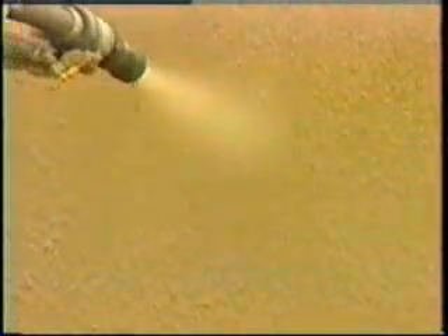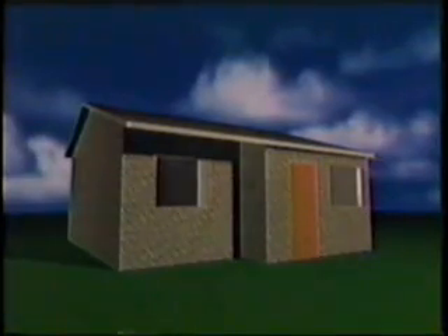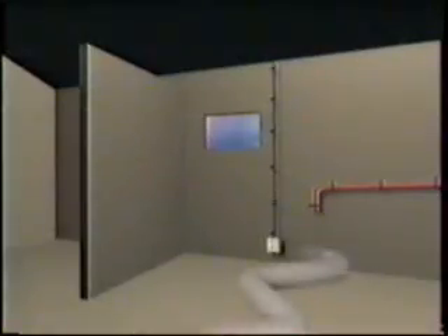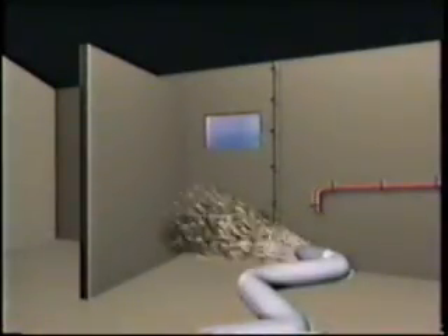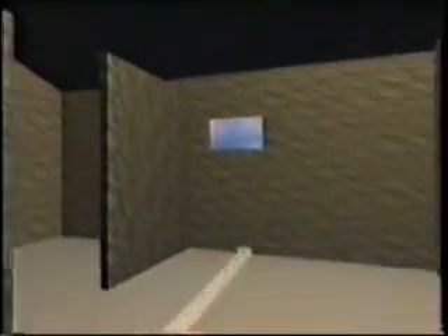Both the exterior and interior of the walls and roof are sprayed to a thickness of about one-half inch. A few hours later, the Grand Crete is hardened and now offers greater strength and rigidity than conventional concrete. The insulating EPS foam in the middle helps ensure the house is never too cold or never too warm. Grand Crete is sprayed around the windows and door frames to ensure a weatherproof seal, and because it is not affected by the weather, Grand Crete won't crack or shrink.